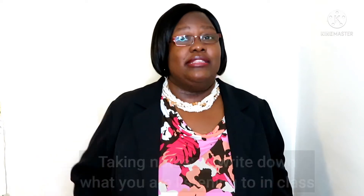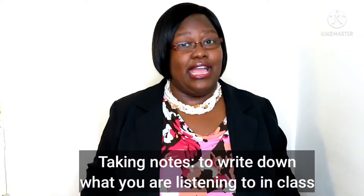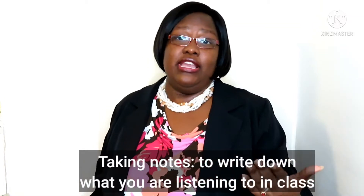I am here to help you. One way to help you study English is by taking notes. Taking notes means that you write down what you are listening to in class. Or if you are learning English, say online or watching a video like this,